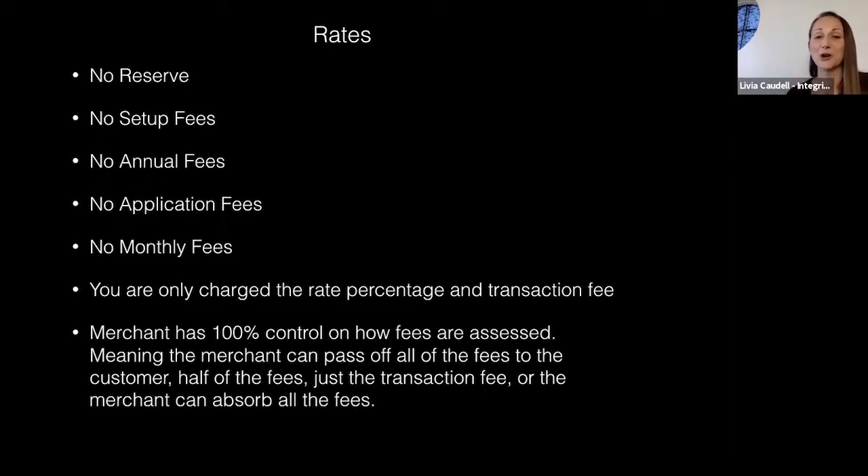There's no reserve, no setup fees, no annual fees, no application fees, no monthly fees — you're only being charged the rate percentage and transaction fee. You as the merchant have 100% control over how those fees are assessed. You can pass the $2 fee to the customer, split it 50/50, or absorb it all yourself. You have full control, which is what I really love about this solution.